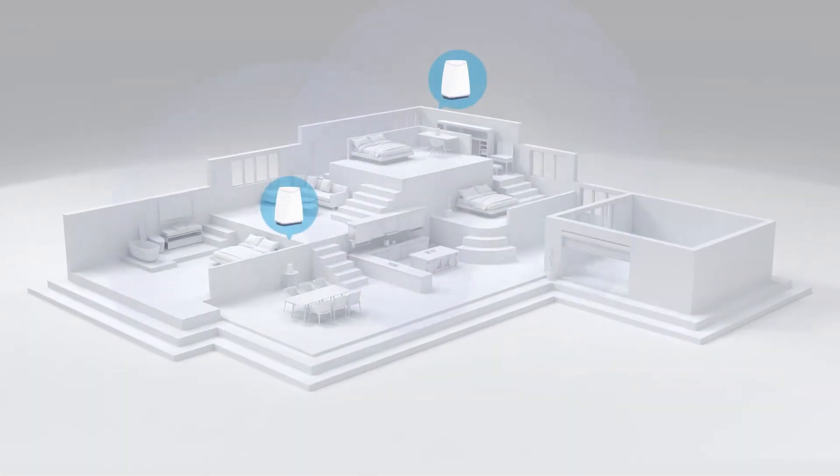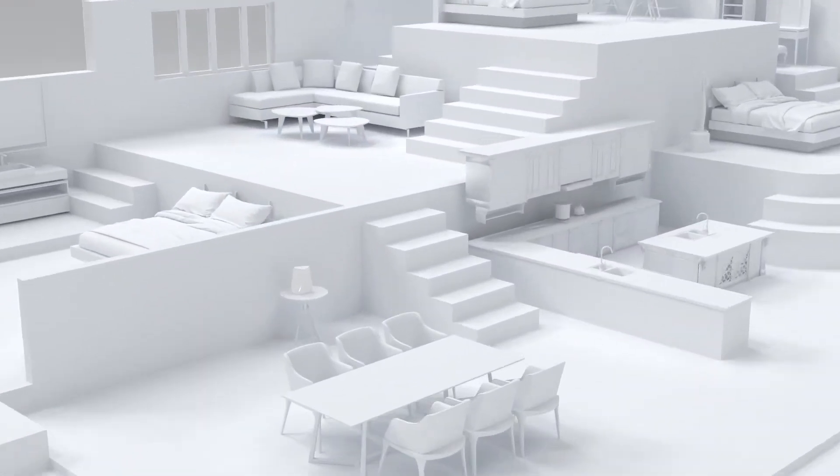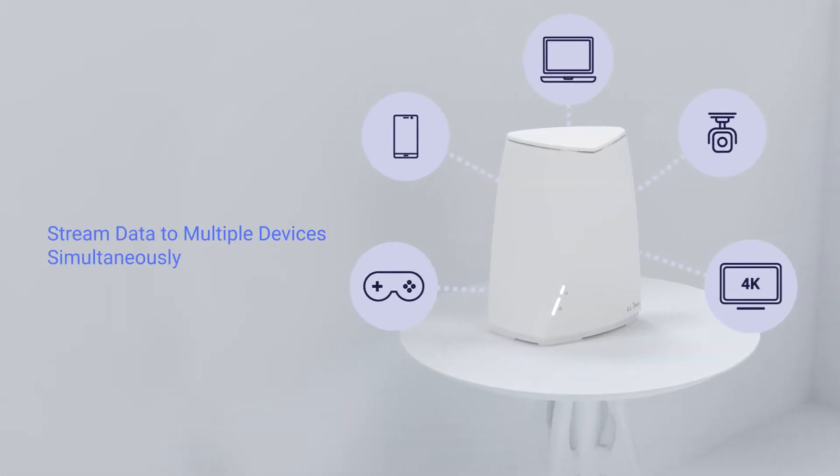With Qualcomm Mesh technology, Velika can eliminate annoying Wi-Fi dead zones. Using multi-user MIMO technology, Velika can stream data to multiple devices simultaneously.